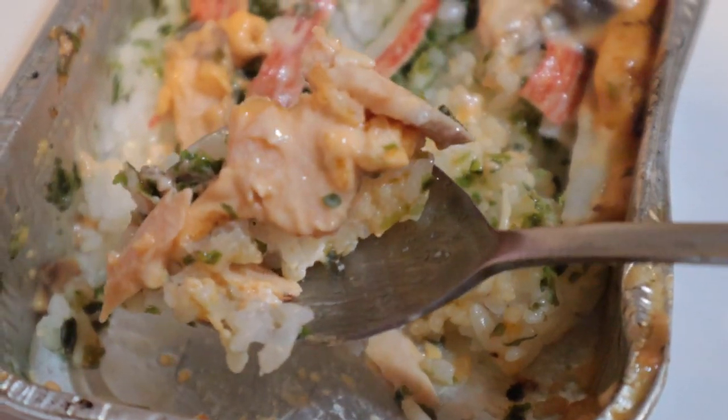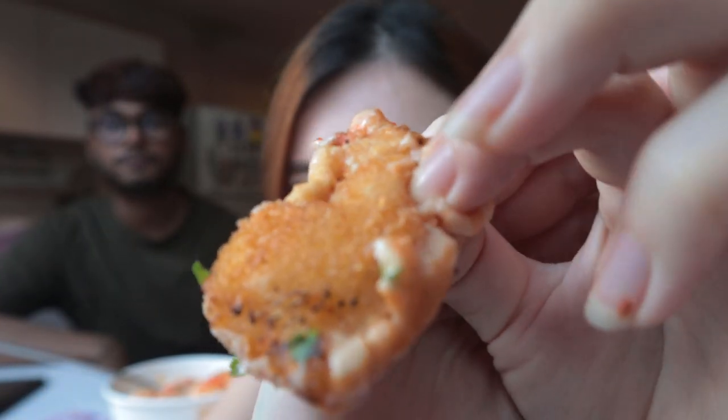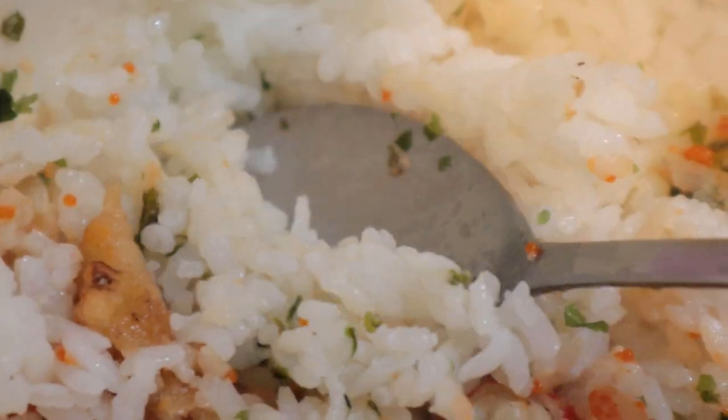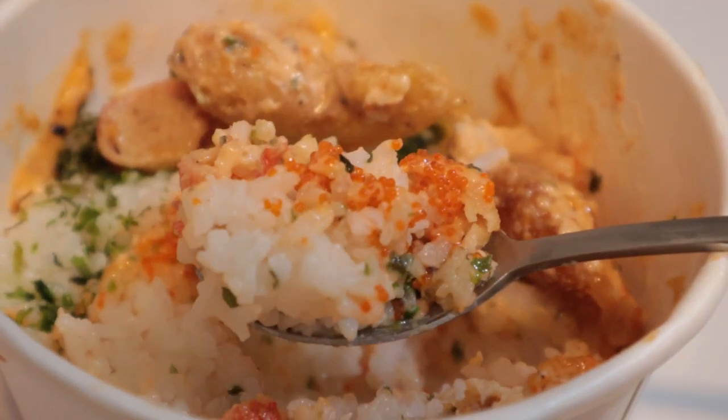This is the tempura bite — it basically has aburi prawn and crab cakes. Let's try the prawn — it's so huge! It's not like your average tempura coating. I feel like if you mix everything together it'll be really nice. The prawn looks so fresh and juicy.